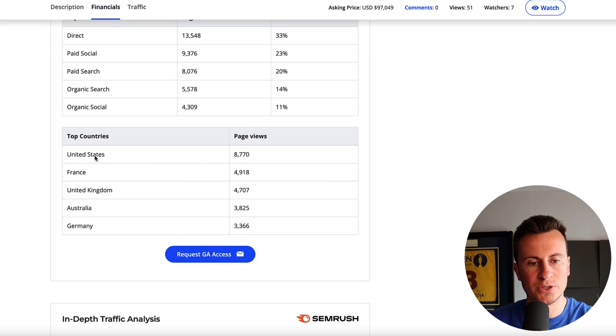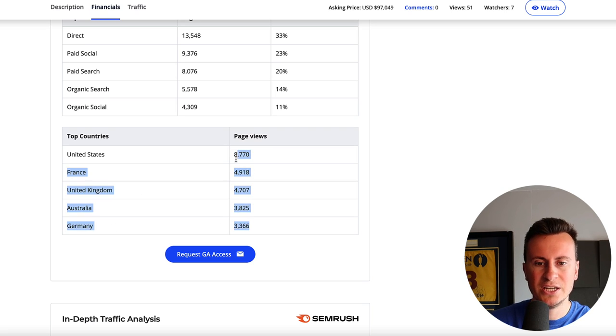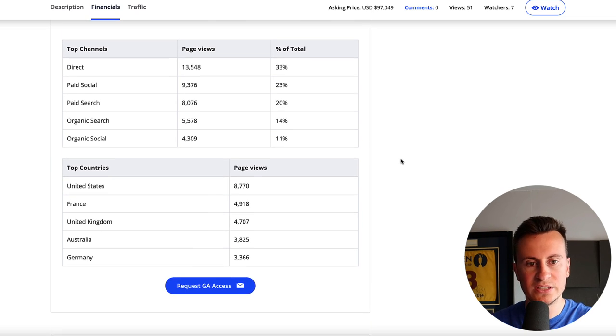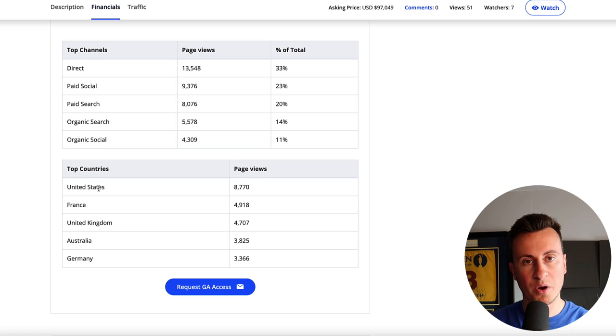Jumping down into his top countries, we can see that the USA is where the most people are coming from, followed by France, UK, Australia, and Germany. I'm not 100% sure why he's continued to spread himself that thinly across the world - maybe they're all of equal profitability. Something I do with my own businesses is when I test or run traffic from lots of different countries, I look at which country is most profitable and then double down and focus all of my attention in that one place.